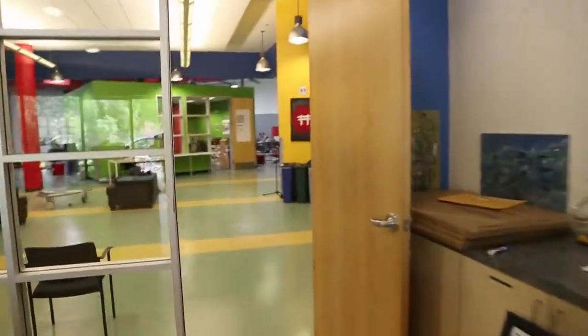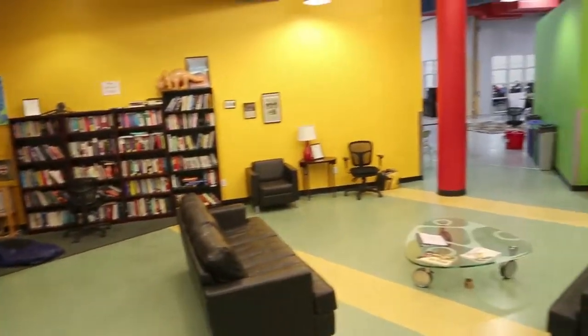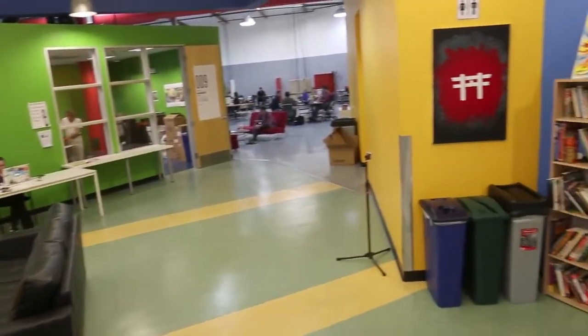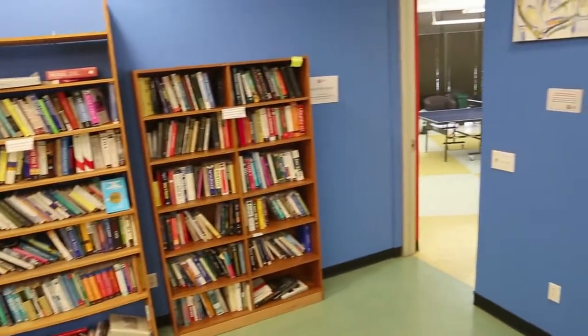After you sign in, you'll find yourself in the foyer. You'll have easy access to most of the main areas of the Hacker Dojo. Over here, we have the office corridor, access to the large events room, kitchen, warehouse, bathrooms, foyer library, and the lounge area.